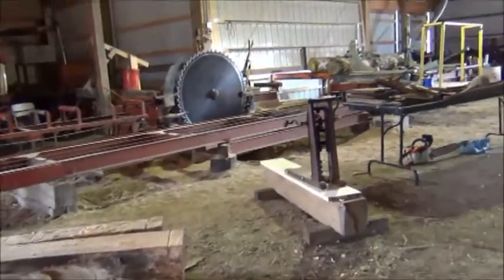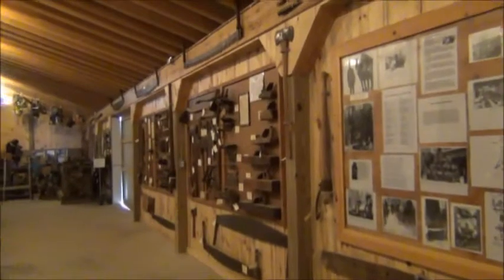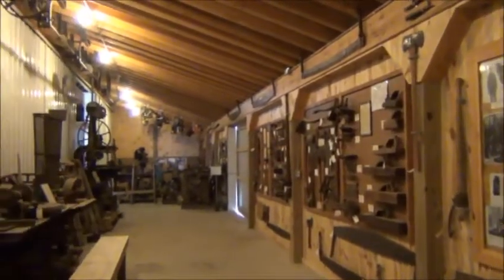The volunteers at the barn certainly cover their bases in making the tours educational. With the fully furnished Purdy House, a schoolhouse, a working blacksmith shop, wood mill, and a sugar house for making maple syrup, there's plenty to see and learn.